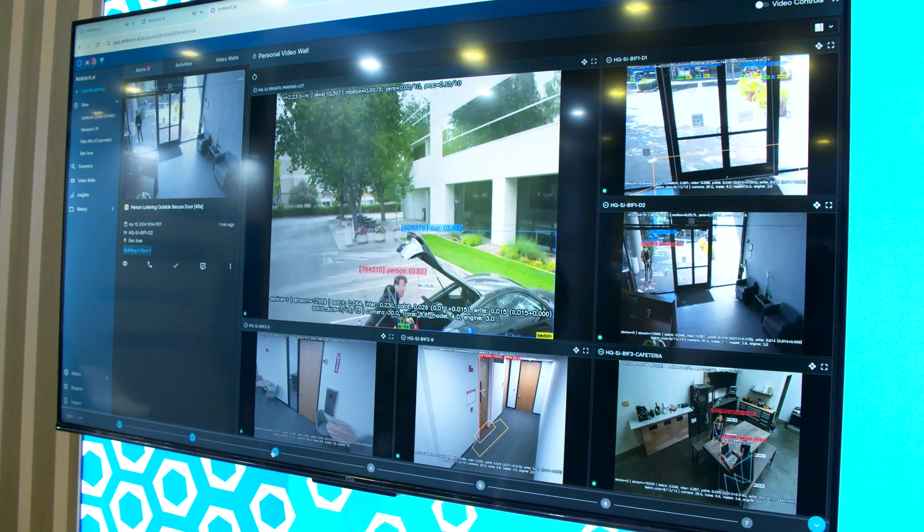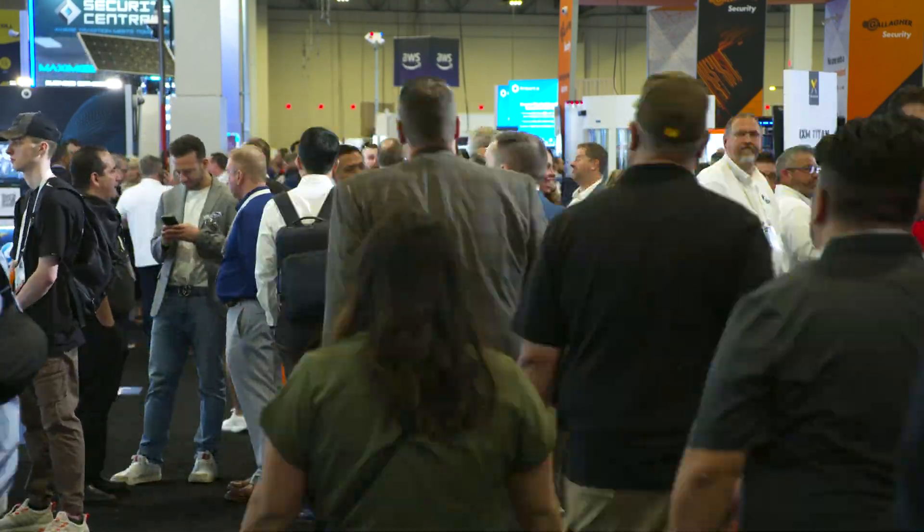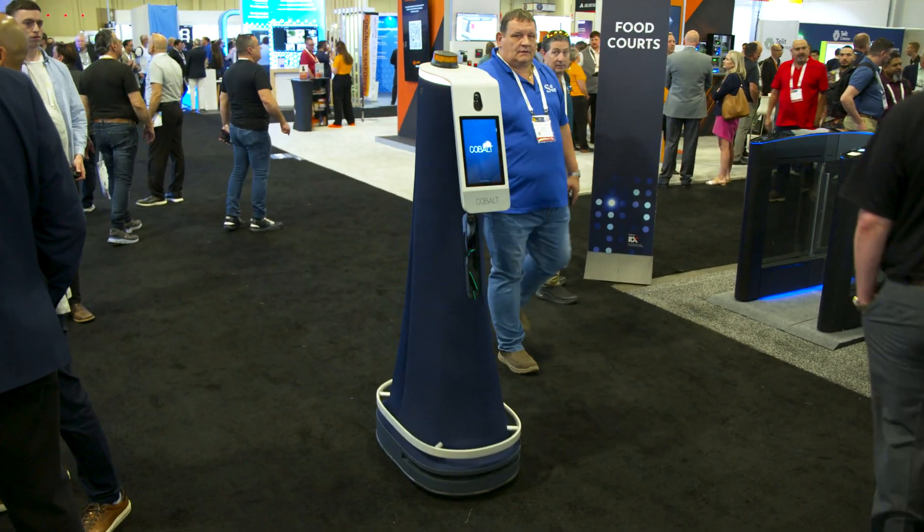Autonomous robots and drones, AI video surveillance, and so much more. We're at America's biggest security tech showcase, taking a look at the coolest tech and trends that will redefine the security industry at ISC West 2024.